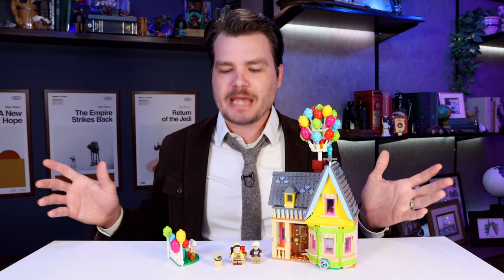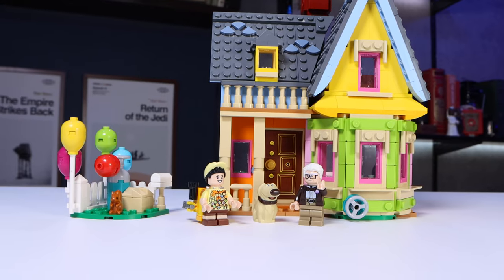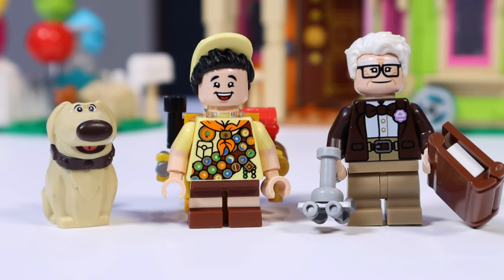Of course, we have to mention the large absence in this set. The handprints on the mailbox — yes, but that's not all. I'm talking about Kevin. It would have been great to have him here, either molded or brick built, and not having him included is both a detriment to this set and makes me upset. But for the size and price of this set, I think this minifigure lineup is like...